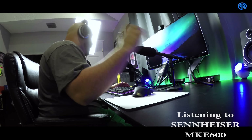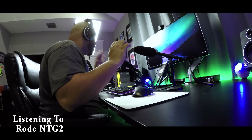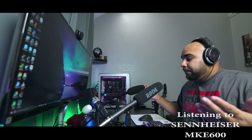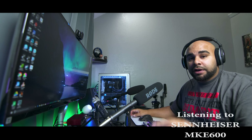Sennheiser was kind enough to send this out to me for review and I already had the Rode NTG2, so I wanted to give a good comparison. This is not going to be a spec heavy review — it's going to be strictly audio, what you're hearing from each microphone, so that you can better determine which one sounds better for you. They both have their weaknesses and strengths, so let's get right into it.